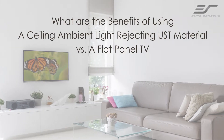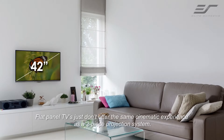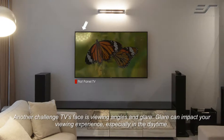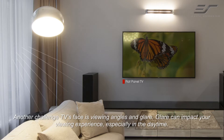What are the benefits of using a ceiling ambient light rejecting UST material compared to a flat panel TV? Flat panel TVs just don't offer the same cinematic experience as a two-piece projection system. Another challenge TVs face is viewing angles and glare, which can impact your viewing experience, especially in the daytime.